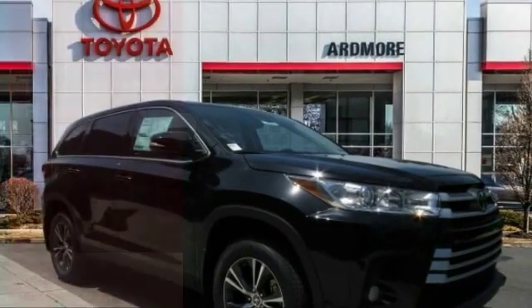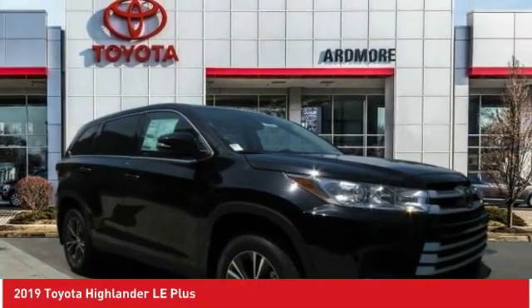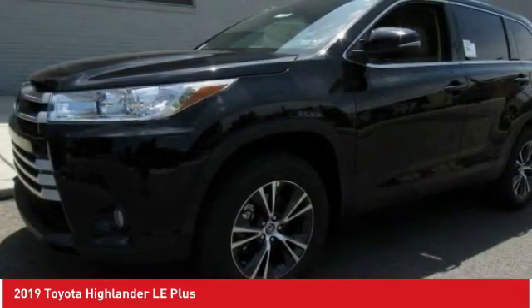Stop by and take a look at the 2019 Highlander. The Highlander is the SUV that's thought of everything.